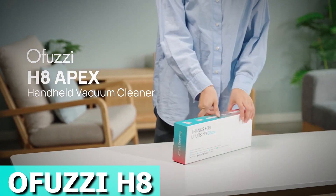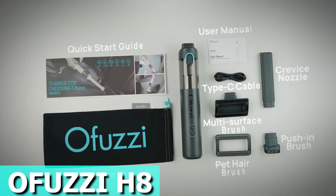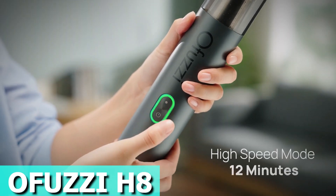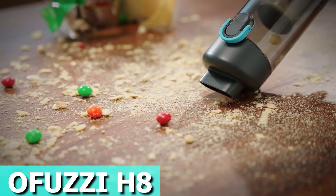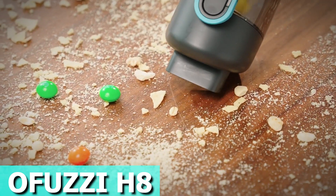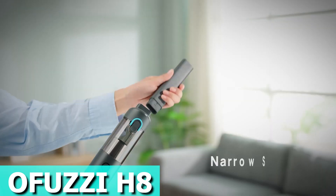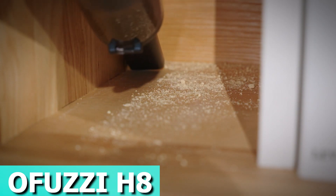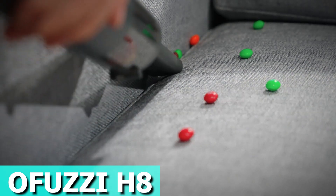Meet the O-Fuzzy H8 Vacuum Cleaner, your lightweight powerhouse for quick and easy cleaning. Weighing just 1.2 pounds, this vacuum is a breeze to handle with one hand. The dust canister has a lock to avoid accidental spills, and emptying it takes just a few seconds. Powered by the M1 brushless motor, it delivers strong suction force, effortlessly tackling stubborn dust and fluff.